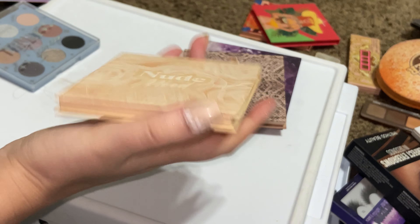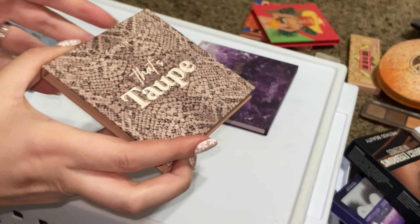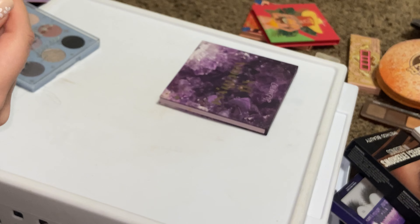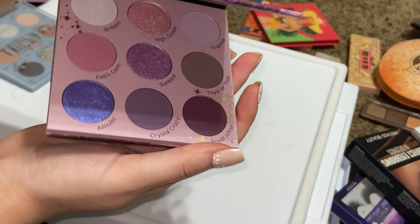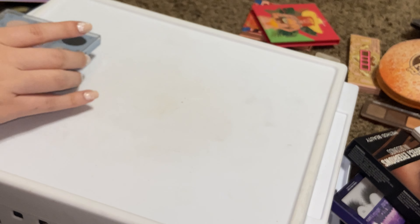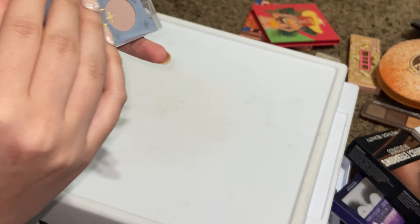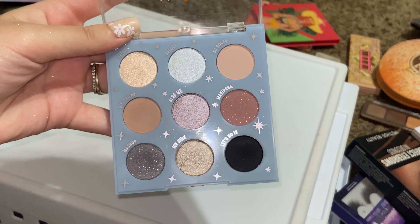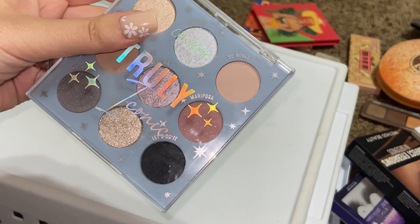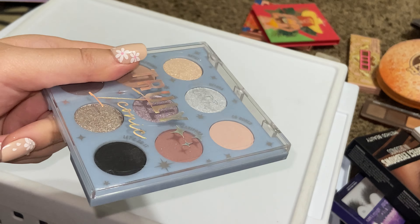Nude Mood — perfect neutrals, really good cool neutrals. All Amethyst — absolutely stunning. Truly Iconic — fun fact: I bought this in a Target when my husband and I went on vacation because I forgot literally all of my eyeshadow palettes. I don't really use it, so I'm going to get rid of it.